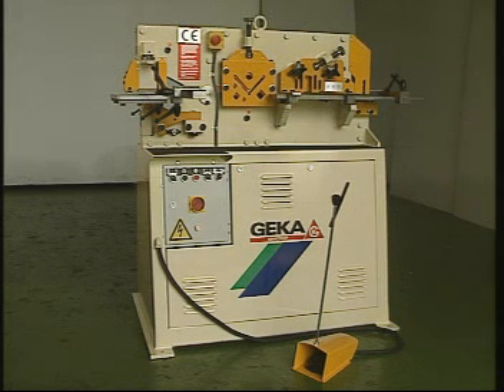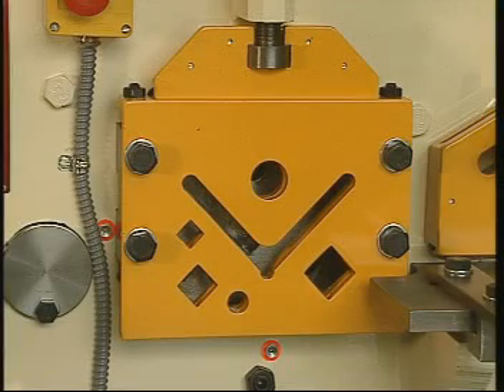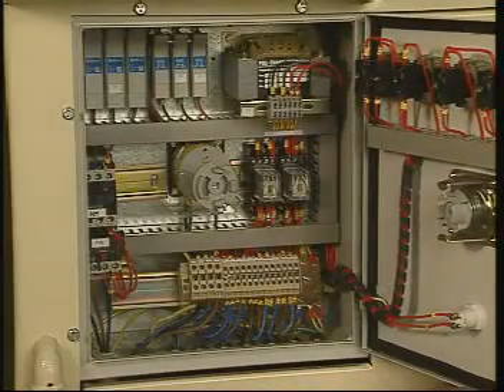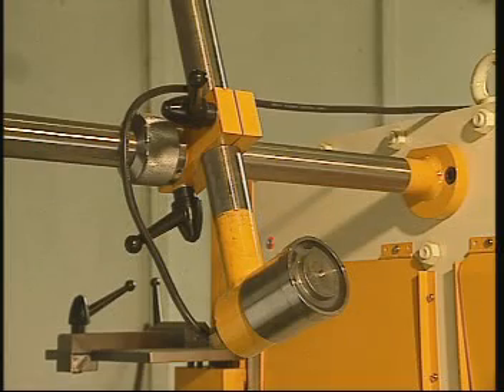If your line of production does not require the capacity of a hydrocrop, or if a single cylinder machine fits better into your budget, we can offer you our mini-crop model featuring a punch with table, a profiles and bars cropper, a flat shear, a square notcher with table, a hydraulic equipment, an electric system, an electric pedal, and an optional electric stop.